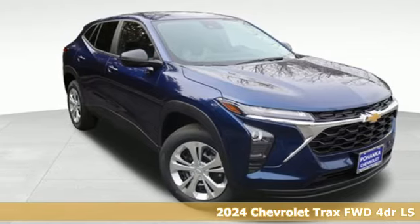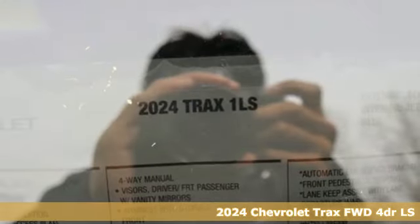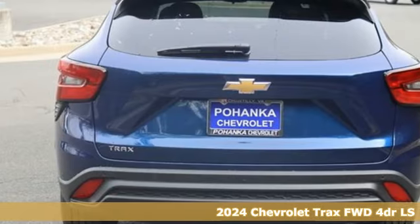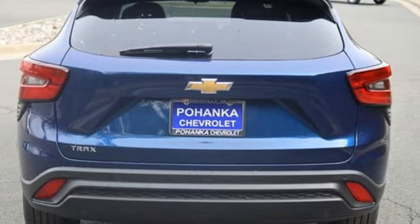Here's a new 2024 Chevrolet Trax. With its athletic design cues, this Trax adds curb appeal to every street. You'll look forward to every drive with features like these.